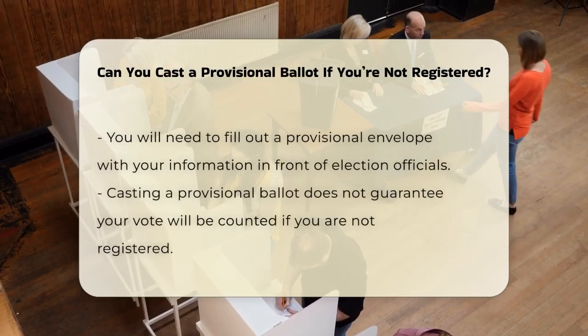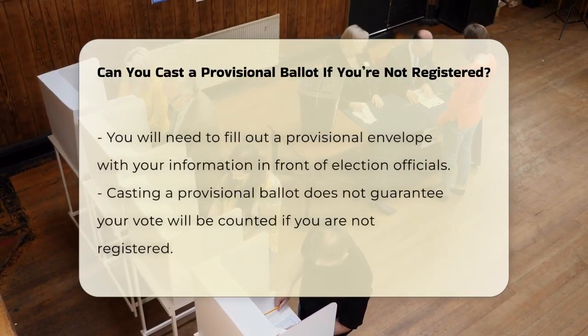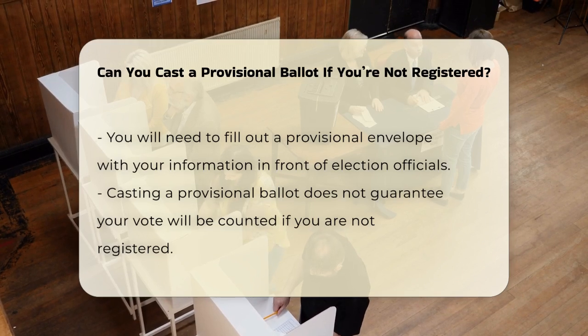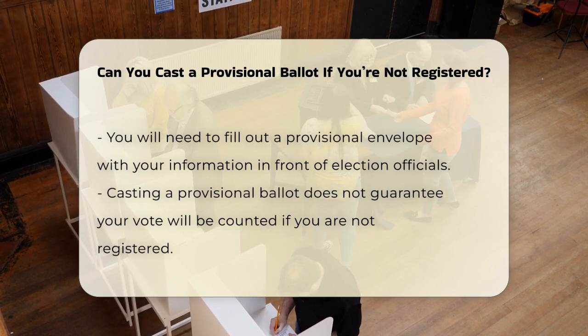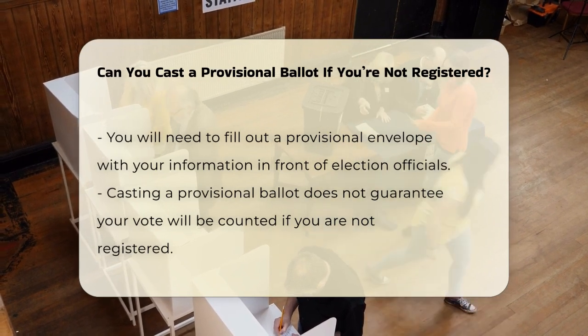You will be asked to complete the sections on the provisional envelope, including the voter information, voter affidavit for provisional ballot, and current address, all in front of election officials.